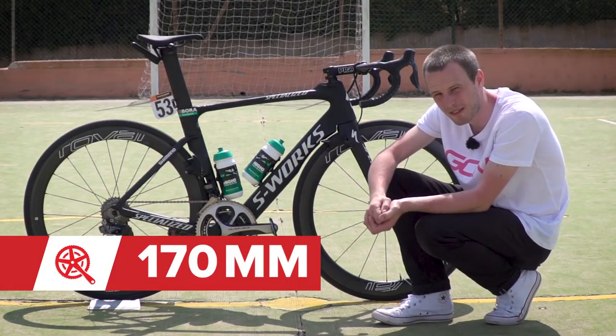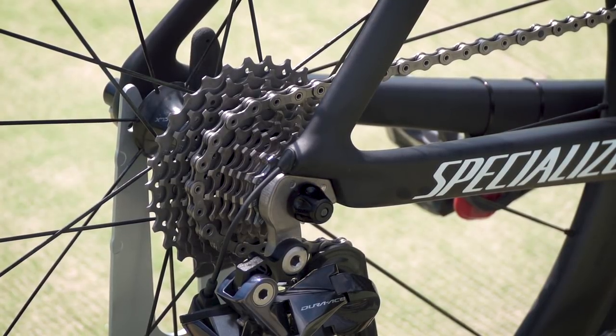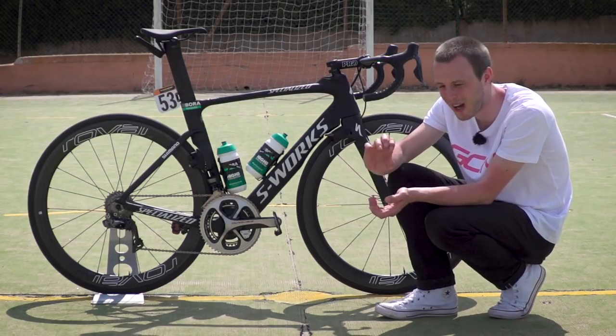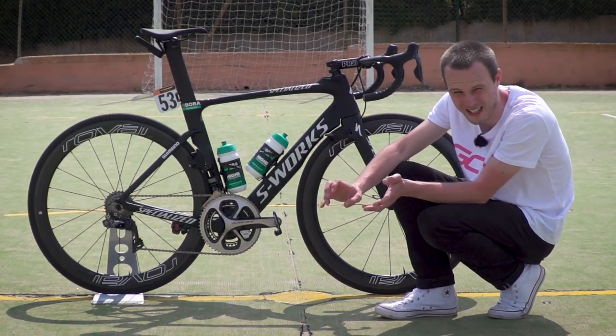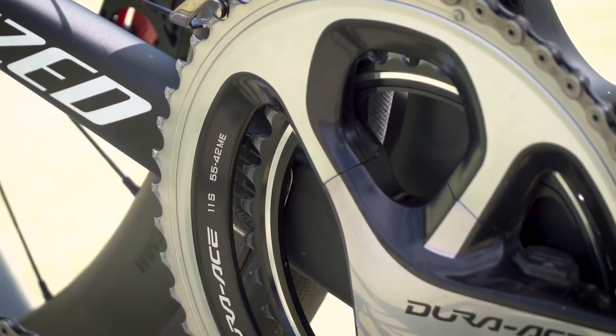The cassette is an 11 through to 28 — that really is the standard, pretty much the only cassette that teams are travelling with nowadays. The chainrings that Bennett has chosen for the first stage of the 2017 Giro are absolutely massive. Like I said, he is a sprinter — he's got a 42 tooth inner ring and a huge 55 tooth outer chainring.